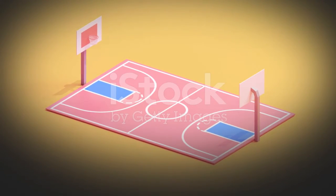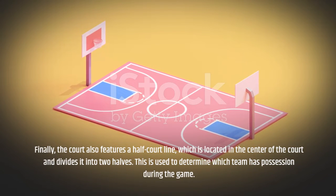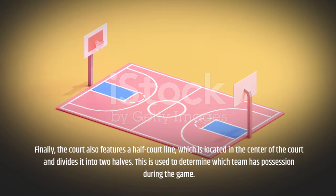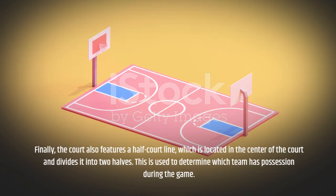Finally, the court also features a half-court line, which is located in the center of the court and divides it into two halves. This is used to determine which team has possession during the game.